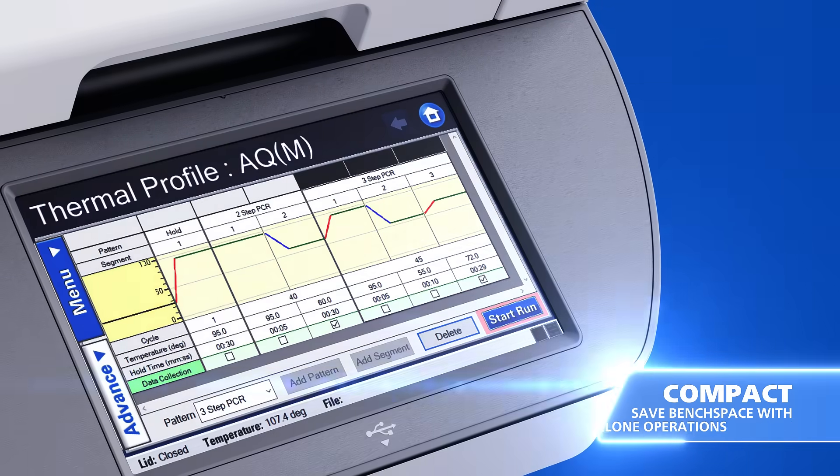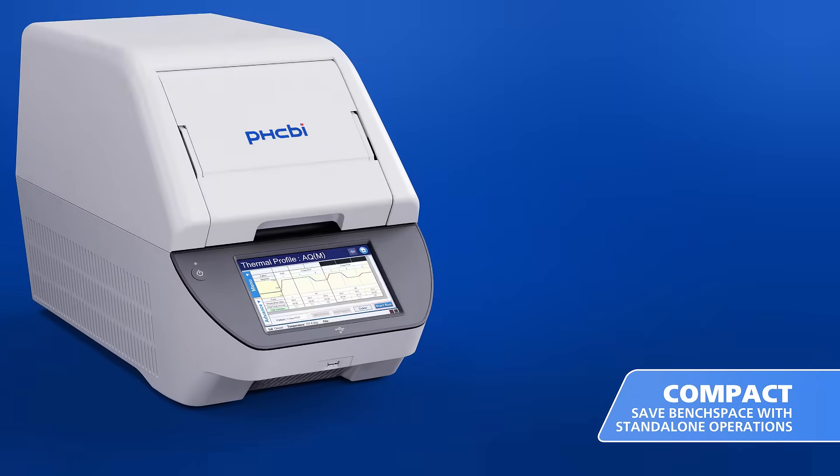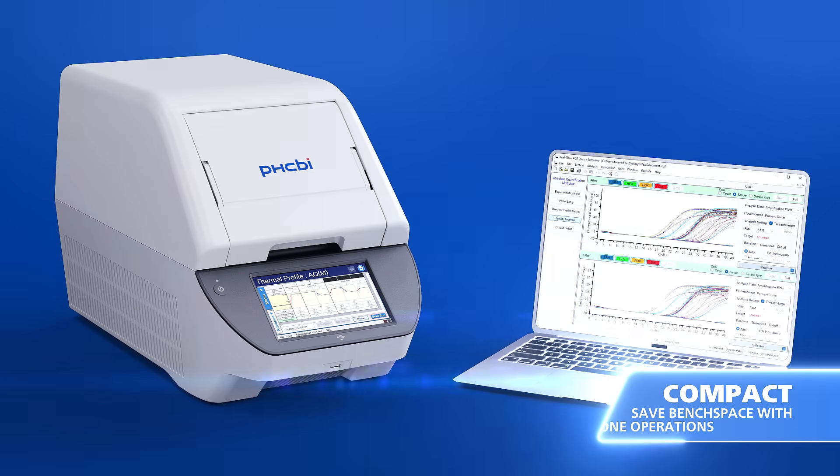With standalone operations that save bench space, and for in-depth analysis, PC software is included.